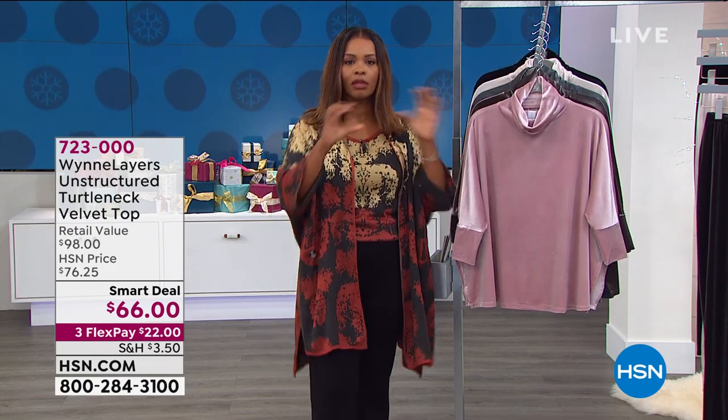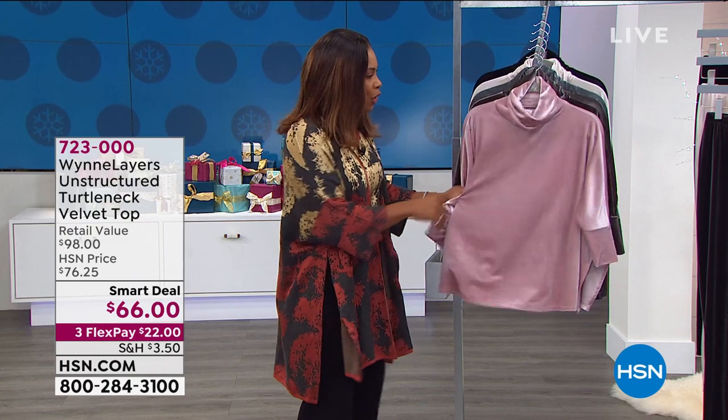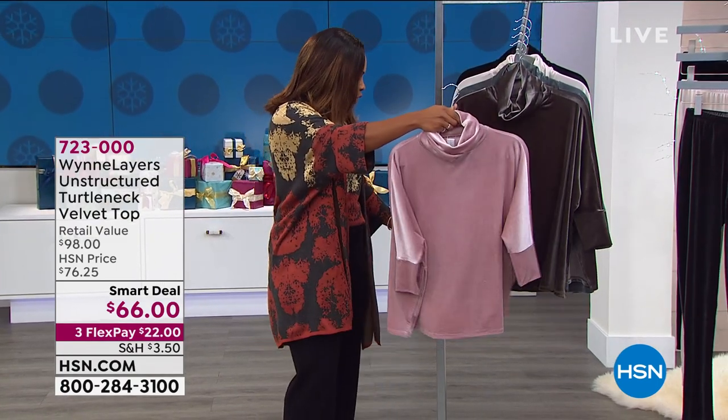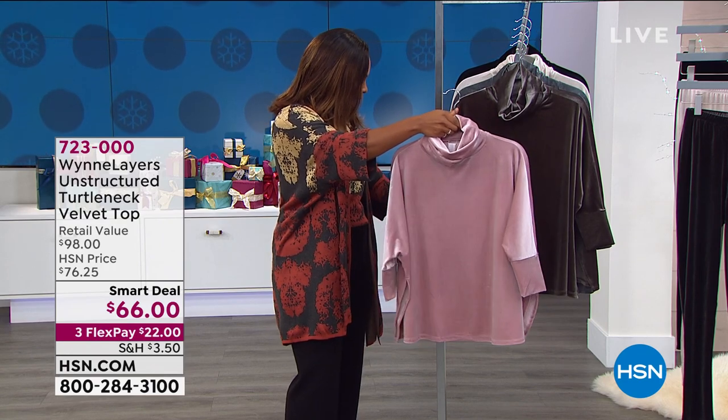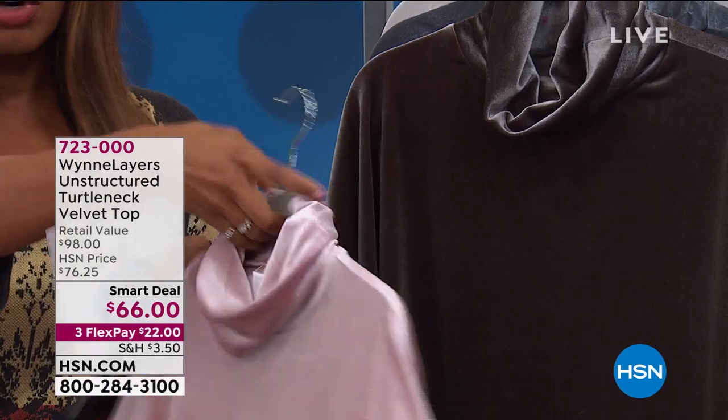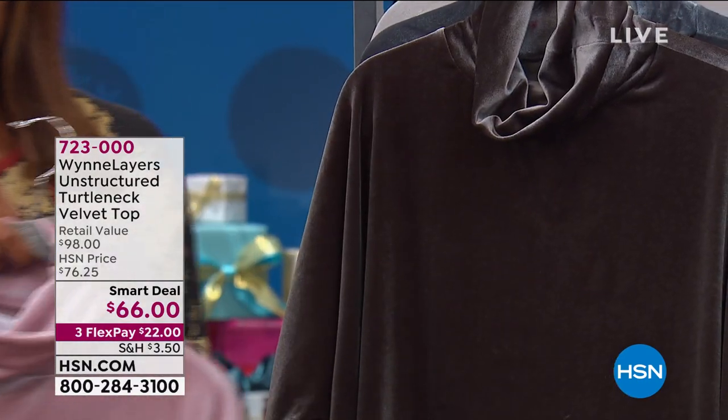It's the holiday season and a lot of times when it comes to the holidays, we want to kick it up a couple of notches. So that's where this amazing velvet top comes in. It's an unstructured turtleneck, so it's not going to be tight or anything like that. It is this beautiful velvet feel through and through. We've got it for you in wood rose — if you like more of a soft pink, go for wood rose.